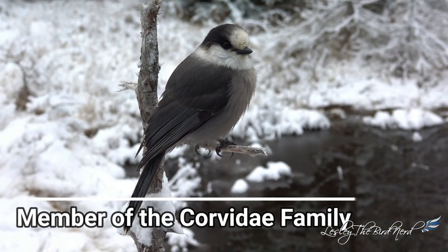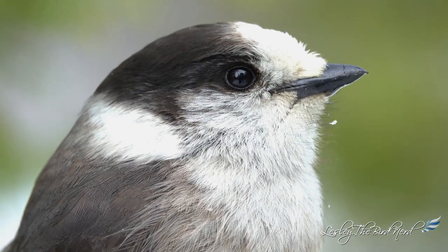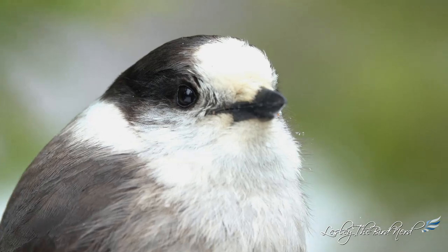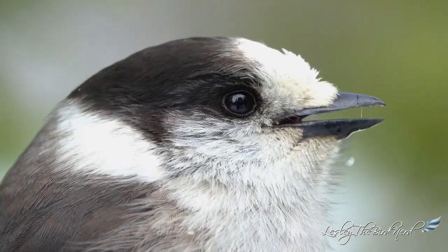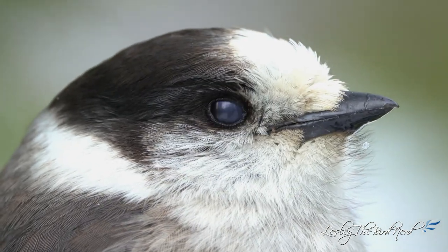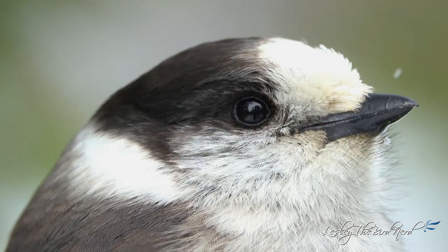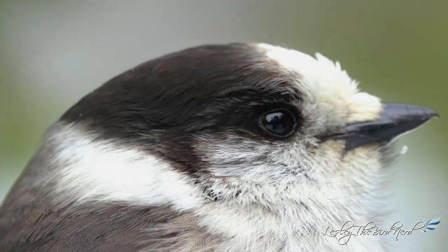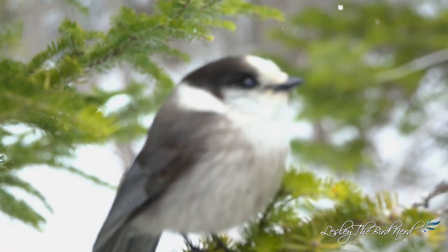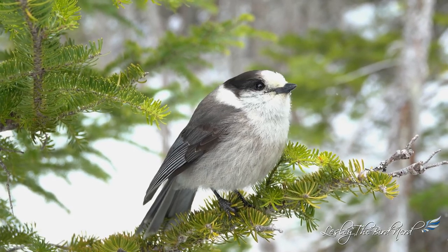Canada jays are a member of the Corvidae family of birds — a family that includes other jays, crows, magpies, and ravens, to name a few. It's a highly intelligent group of birds known for their adaptability to the presence of humans in their environment. They are quite boisterous, persistent, and full of personality. Canada jays, as well as the others, apparently have the same brain-to-body ratio as dolphins and chimpanzees.